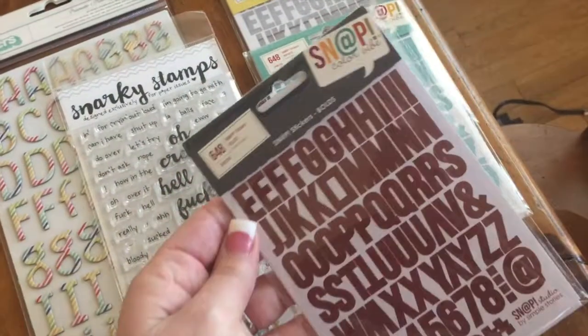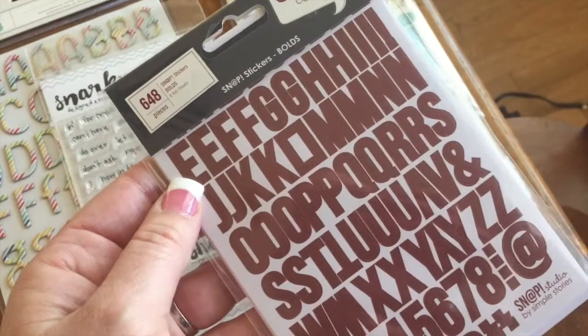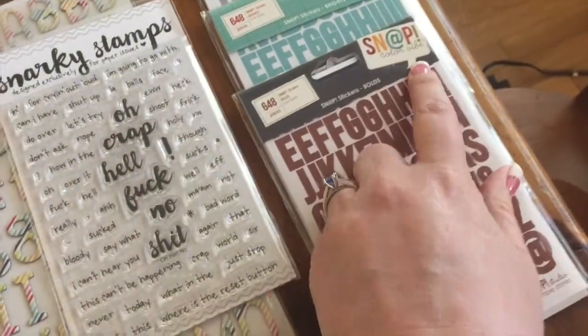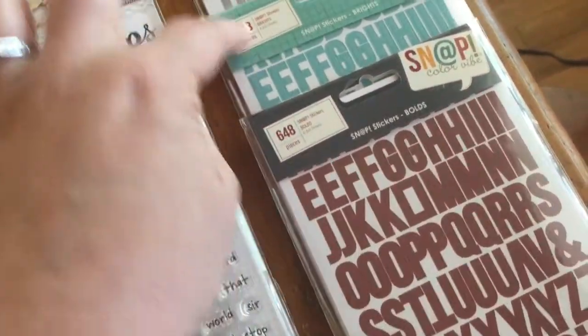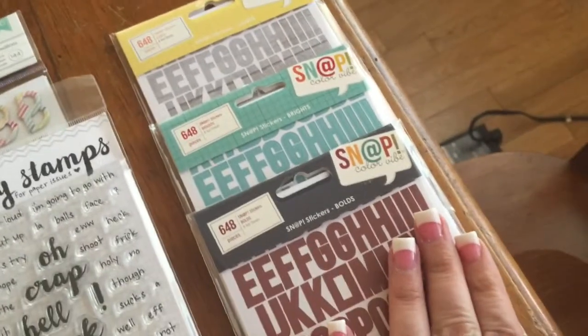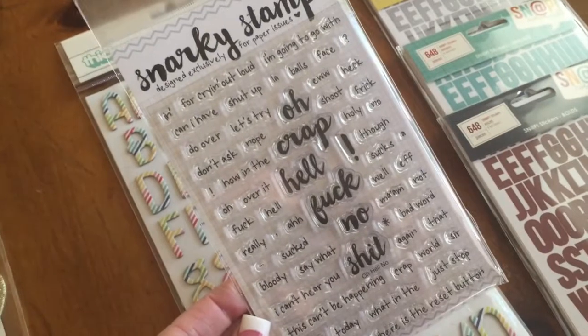A couple of miscellaneous items in the shop right now are these Snap Color Vibe packs. I absolutely love these alpha packs by Simple Stories. They have this new line called Color Vibe and Cassie brought in the Bold, the Brights, and the Lights alphabets — definitely check them out, totally worth it.